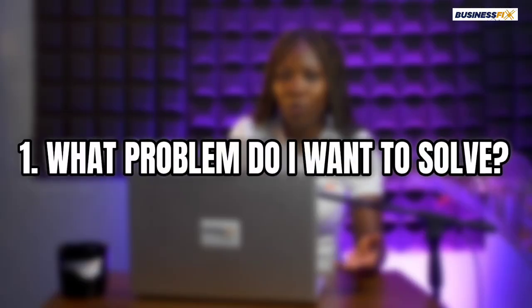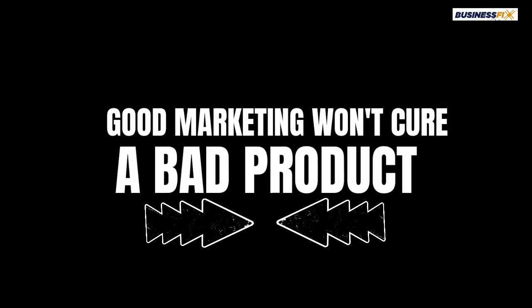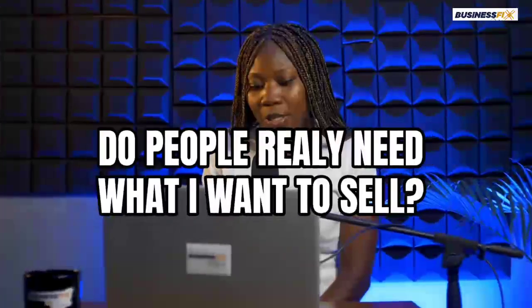The first question you should be asking is: what problem do I want to solve? Do people really need this thing that I want to sell? The truth is, you cannot solve the issue of a bad product with marketing. So the first thing would be to ask yourself: do people really need this thing I want to sell? And you need to be very honest answering this question.